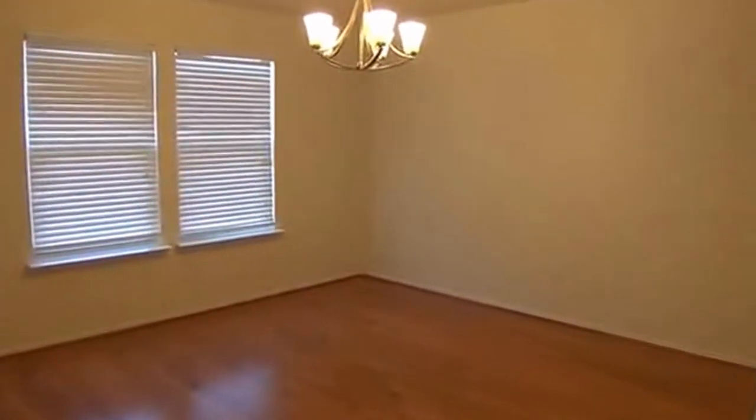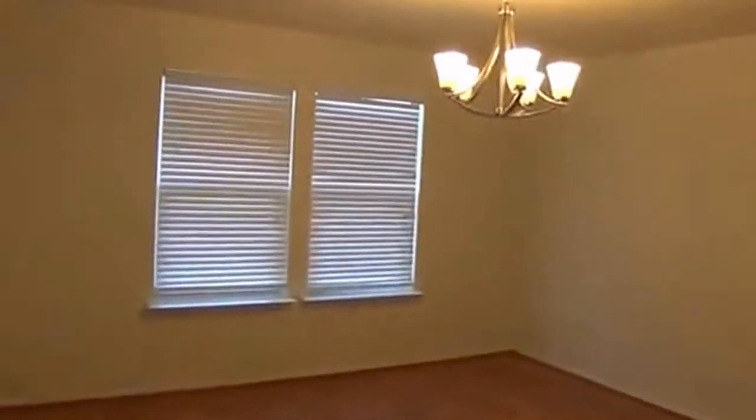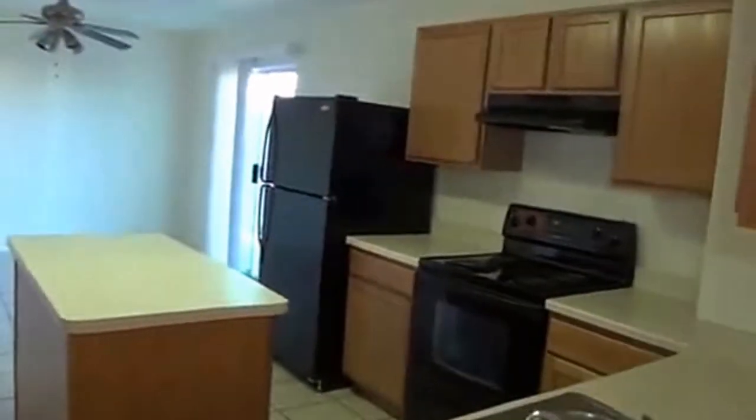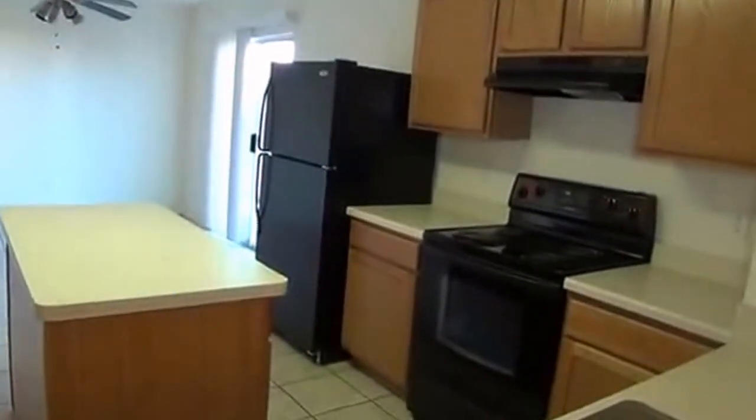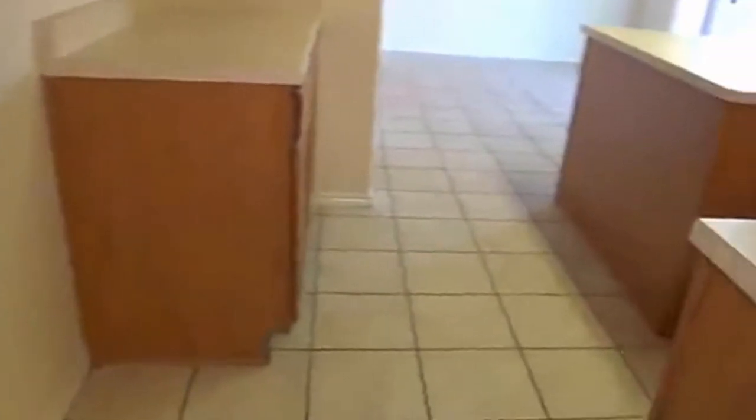That's a big dining space — if you have a big table and a big family, it would surely fit there. This swings right around into the kitchen. It's got an island in there, lots of counter space, lots of cabinet space, and a ceramic tile floor.